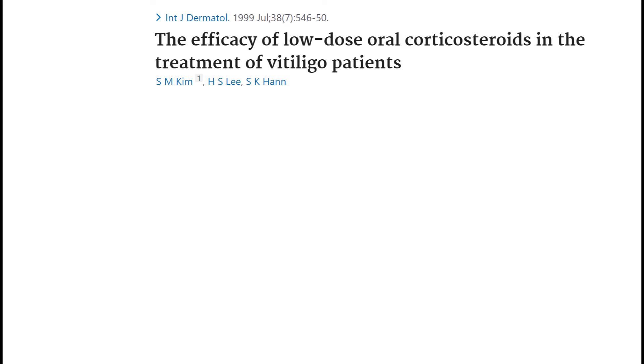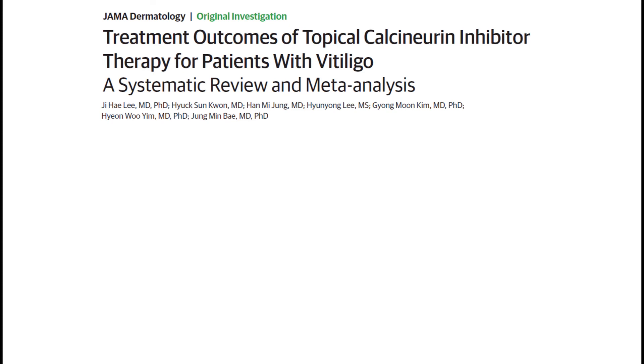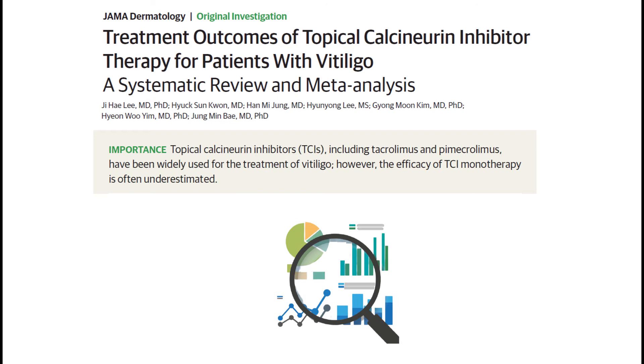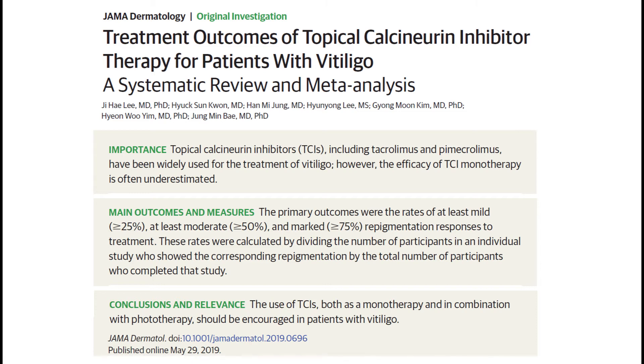One way to avoid skin atrophy is to use corticosteroids as tablets rather than ointment. However, even in these cases some side effects are present, as we can see from this table. Even though a high percentage of patients experienced repigmentation and side effects were described as minimal, other medications started to be tested for the treatment of vitiligo. That's where calcineurin inhibitors come into play. The two most common are tacrolimus and pimecrolimus. This study is a meta-analysis — a statistical analysis combining results of multiple scientific studies — and it concludes that calcineurin inhibitors should be encouraged in patients with vitiligo.